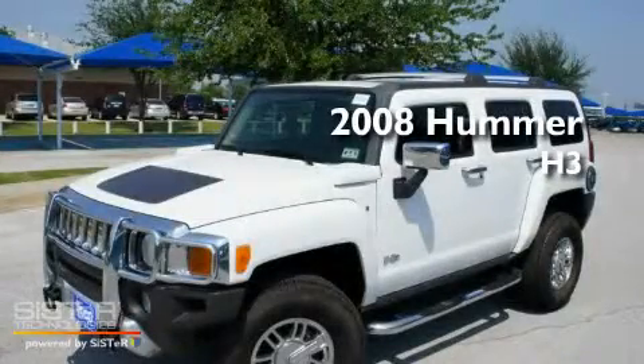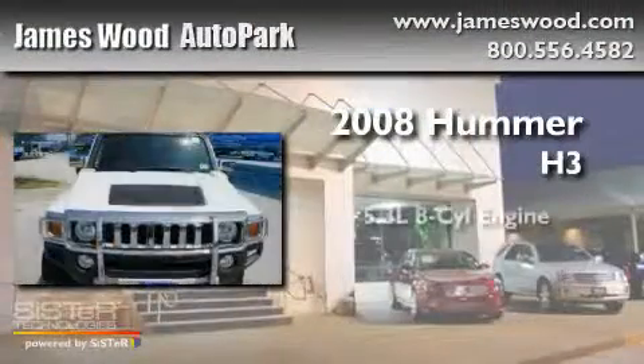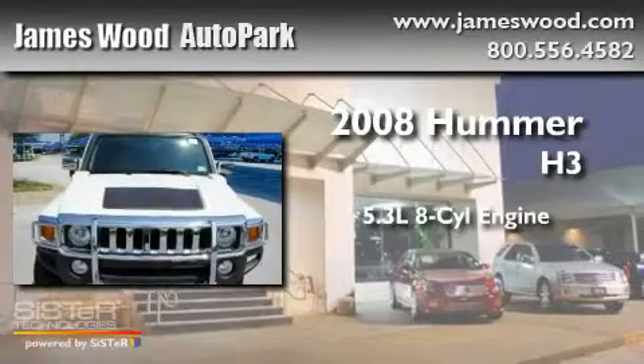This is a 2008 Hummer H3. It has a 5.3-liter 8-cylinder engine, a 4-speed automatic transmission, and 4-wheel drive.